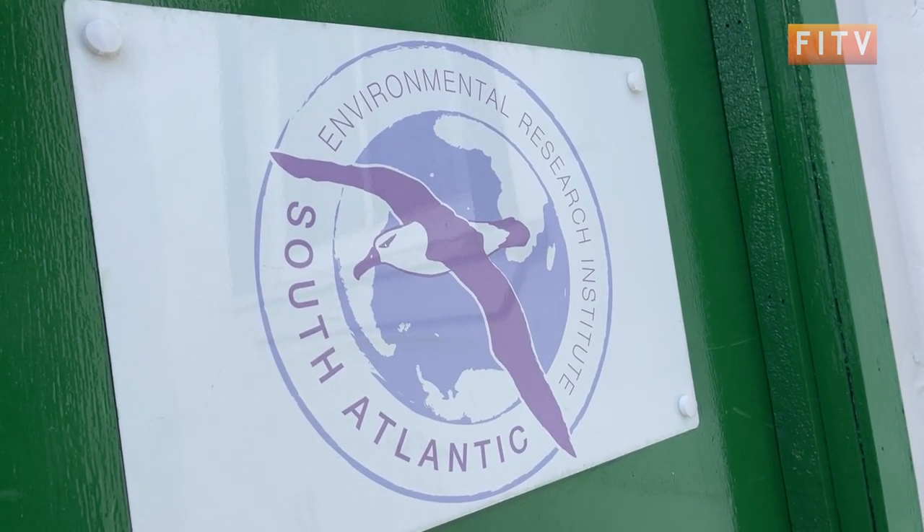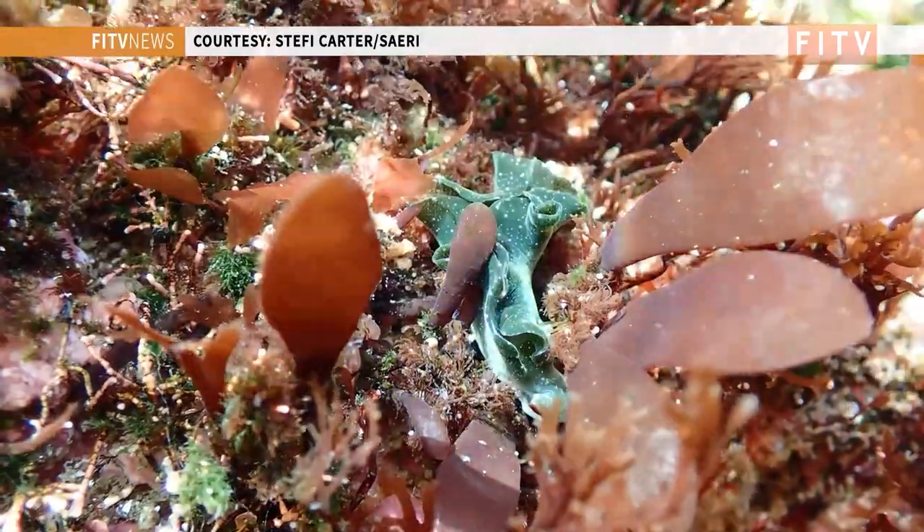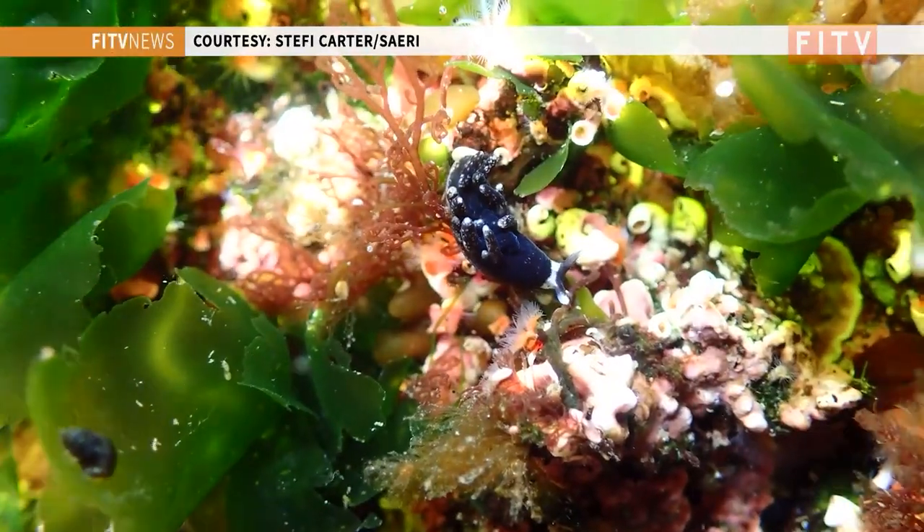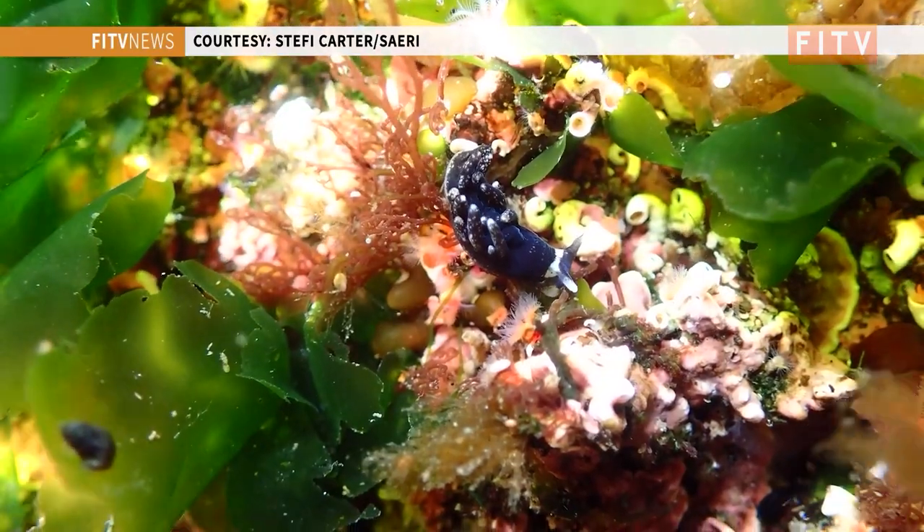The children in the Falkland Islands have been a big part of the discoveries and exploration that we have found in local rock pools, and in particular the new sea slugs that we've talked to FITV about in the past. So we launched a 'design a sea slug or nudibranch' art competition, and this week we are judging the winners.